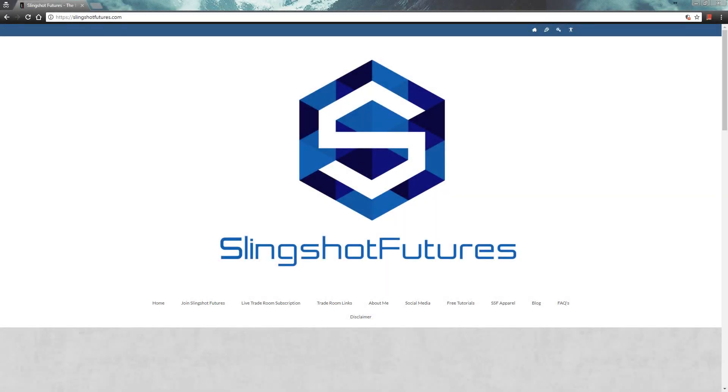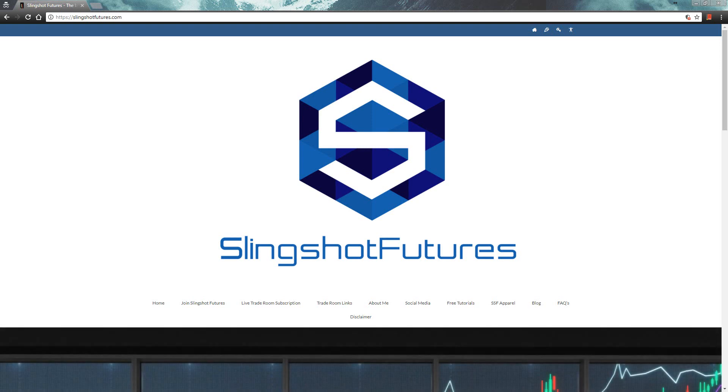Hey everyone, John Henry here, SlingshotFutures.com. Welcome to the Daily Futures Market Outlook for tomorrow's trading, tomorrow being the 24th of the month — that is 1-24-18. There's plenty of movement across the board. We had a lot of stuff going on today and there's quite a bit that we want to cover.